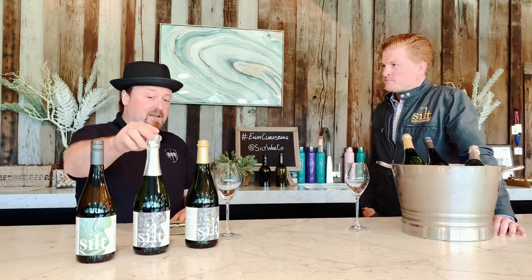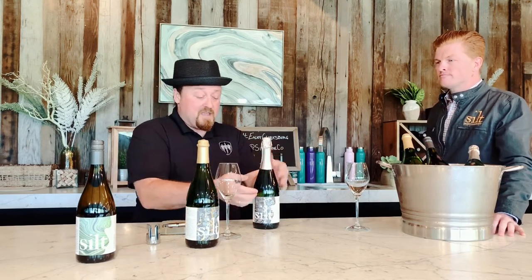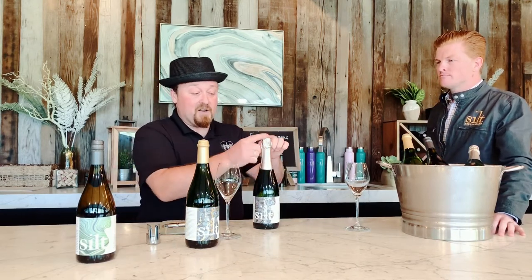Opening the still Chenin is as easy as ever, but let's talk about the sparklings. We've got two different closures. This is your classic sparkling wine basket closure, and then you have what's called the crown closure. With this bottle, you may or may not have opened these at home. They have the capsule on the outside, and underneath we have the cork and a little basket that holds the pressure inside.